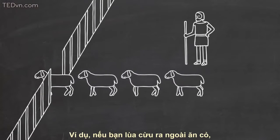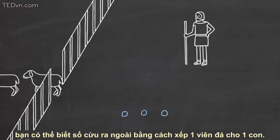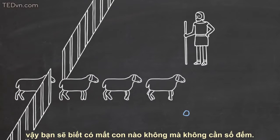For instance, if you let your sheep out of a pen to graze, you can keep track of how many went out by setting aside a stone for each one, and then putting those stones back one by one when the sheep return, so that you know if any are missing without really counting.